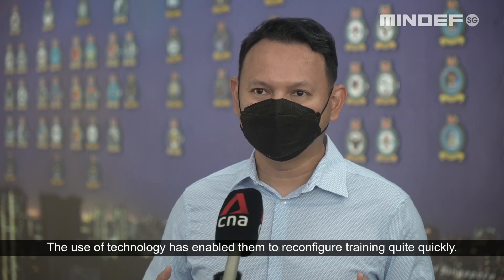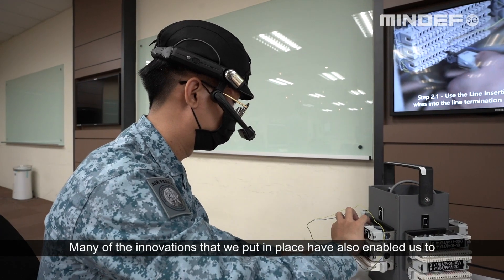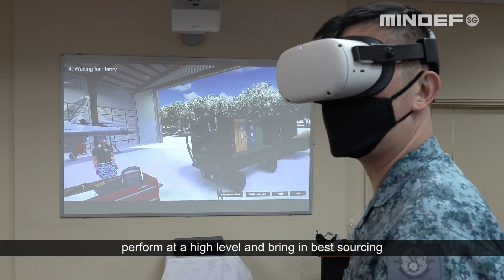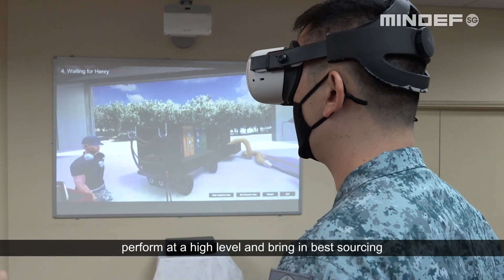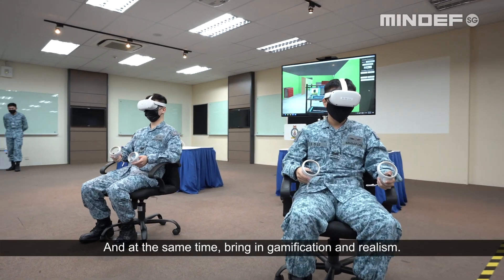The use of technology has enabled them to reconfigure training quite quickly. Many of the innovations that we put in place have also enabled us to perform at a high level and bring in best sourcing from around the world, while also bringing in gamification and realism.